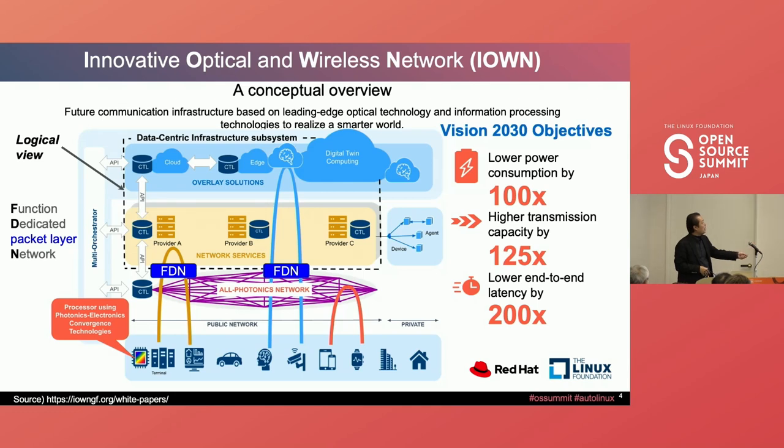On top of the all-photonic network, you see the server network service, and on top of that, the overlay solution. Physically, we try to compose what we call a logical service node using available devices like GPU, DPU, and IPU, to run Kubernetes and deploy network service workloads, as well as overlay solutions like AI inference. From the user side, they see a cloud environment, but internally we change a lot for a more memory-centric architecture — once we receive a network packet, we use memory technology to share user data across multiple nodes.